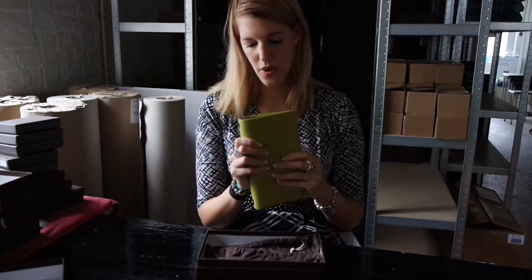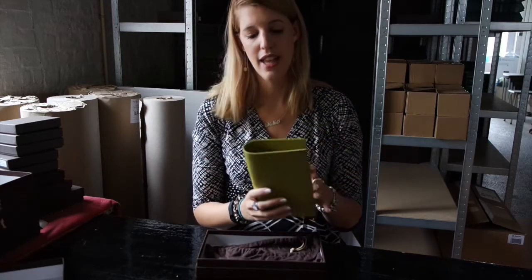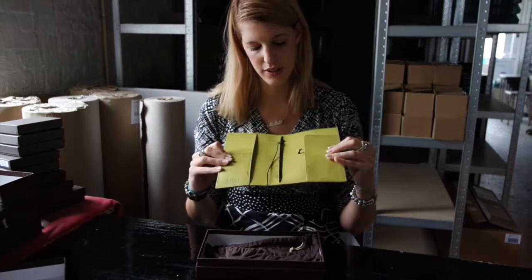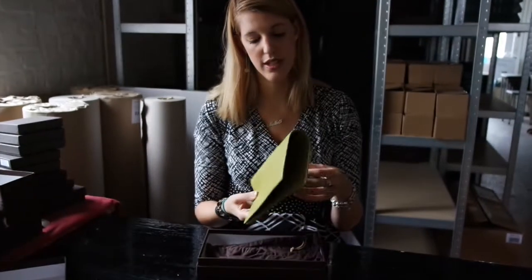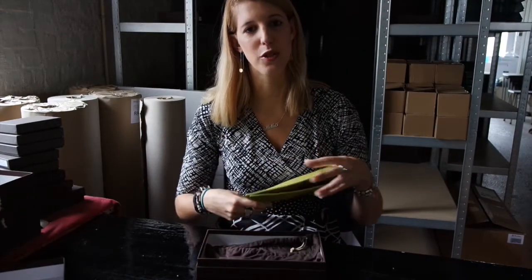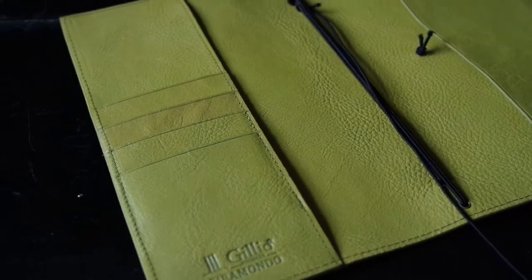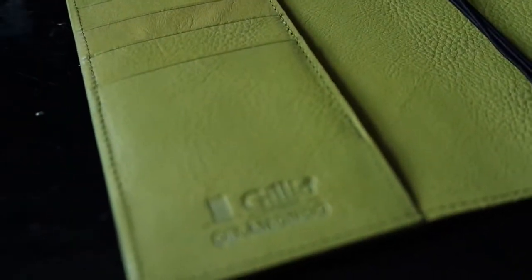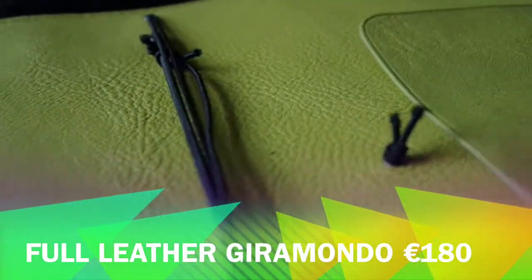It is a lot more sturdy and a higher quality, and because there is almost twice as much leather now used inside the Giramondos, we have a slight price increase - but we managed to negotiate a good price with our artisans. So the new price of a Giramondos will be 15 euros higher than before. Instead of 165 euros including VAT, it will be 180 euros for a full leather Giramondos.